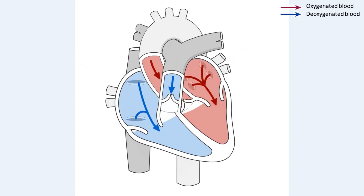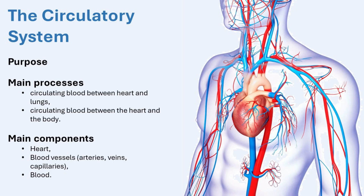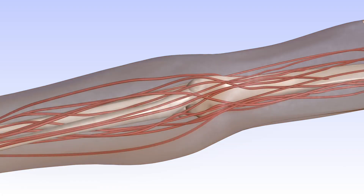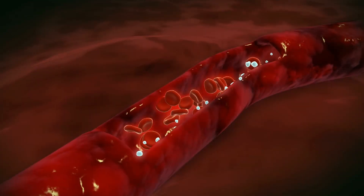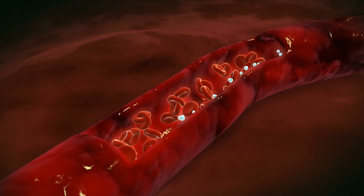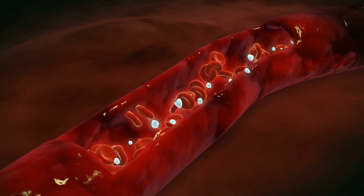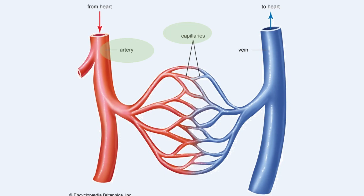The heart, lungs, and network of blood vessels work together as part of the circulatory system. Blood vessels are also a key part of the circulatory system. Blood vessels are tubes that carry blood throughout the body, forming a network that allows the heart to send oxygen-rich blood to every part of the body and return oxygen-poor blood back to the heart. There are three main types of blood vessels: arteries, capillaries, and veins, each with a different structure and unique role.